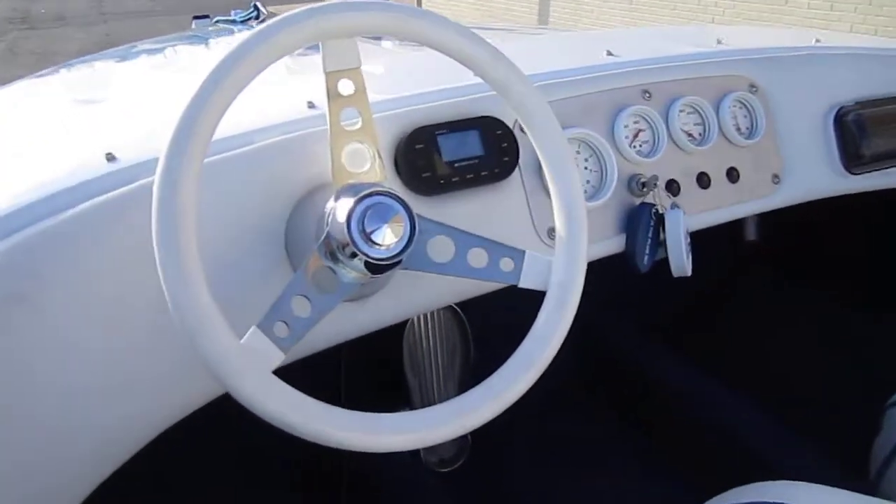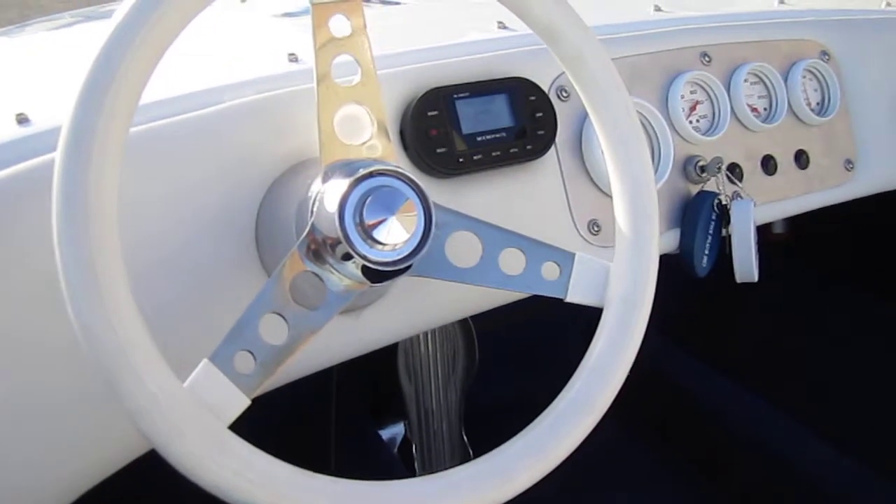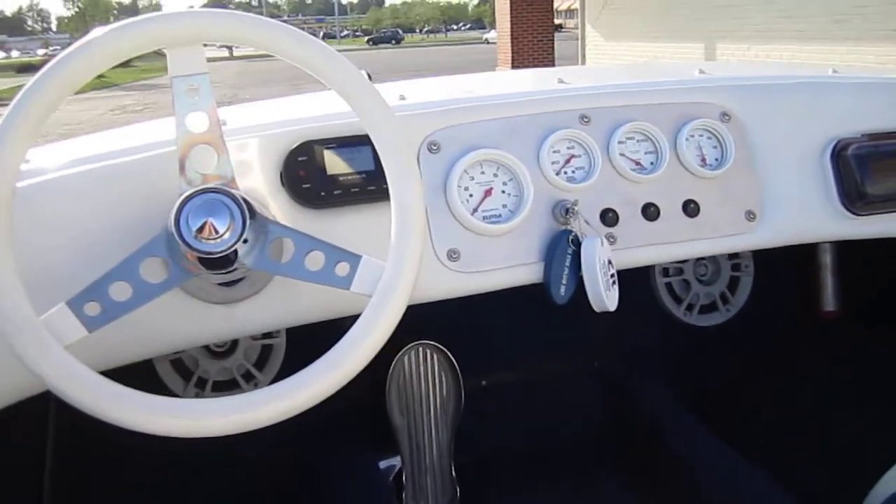We installed the Memphis waterproof hideaway head unit system. We also added a 4-channel amplifier.